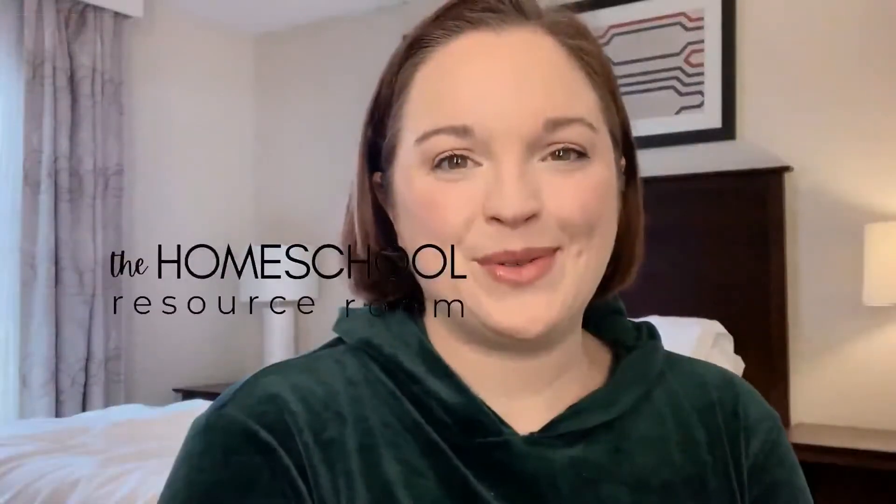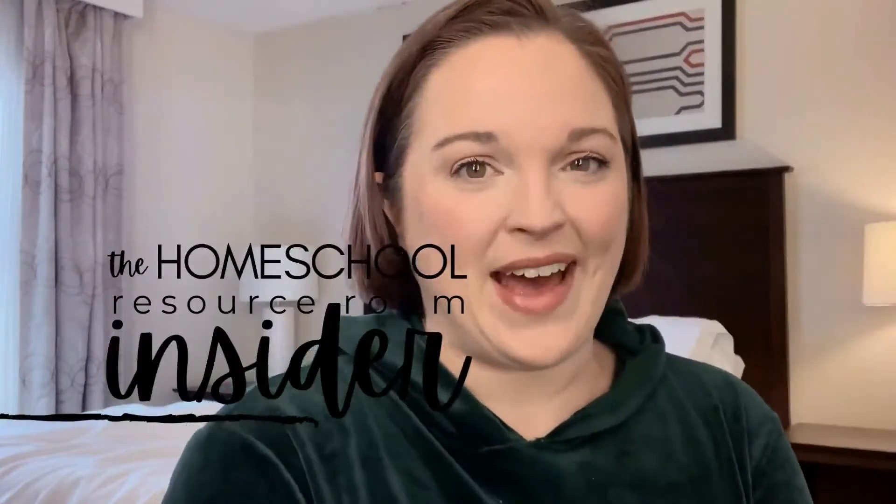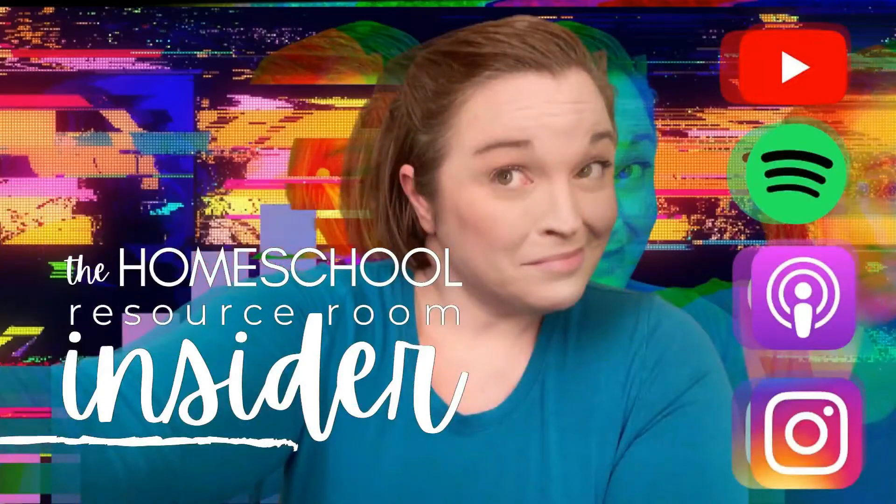Hey guys, welcome back or for the very first time to the Homeschool Resource Room Insider, where everyone is welcome and your questions are answered in five minutes or less. It's Ashley from the Homeschool Resource Room. We're going to be talking about Pandia Press today, specifically Real Science Odyssey and History Odyssey.